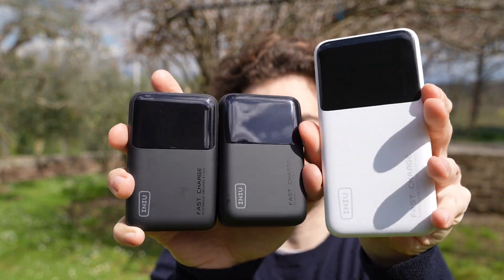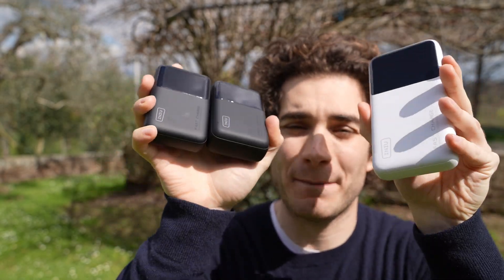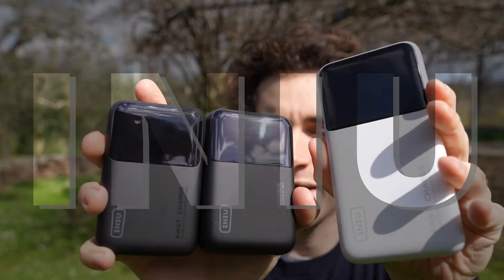Hi everybody and welcome back to my backyard once again. In this video I'm going to showcase three very compact yet super powerful fast charging power banks from iNew.